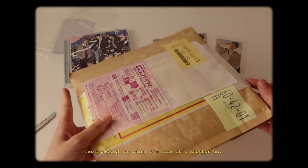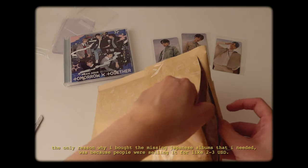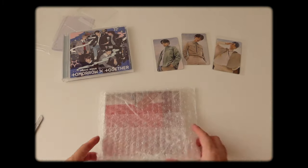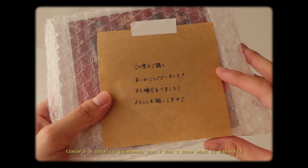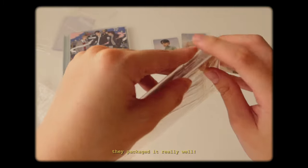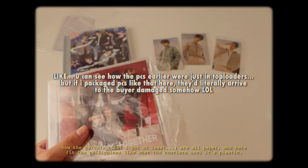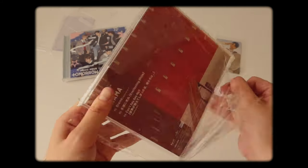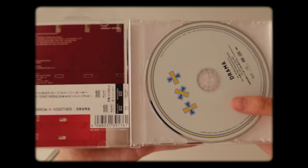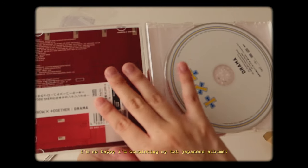Next package — I'm sure it's another CD. The only reason I bought the missing Japanese albums I needed was because people were selling them for like $2 or $3, which in pesos is about 100. There is a note in Japanese but I don't know what it says. It's packaged really well. It's so interesting to see how packing is different in different countries — how the parcels are all paper there and here it's plastic. Here's the cover — super pretty — and then the CD: Drama. And here's the strip. I'm so happy, I'm completing my TXT Japanese albums.